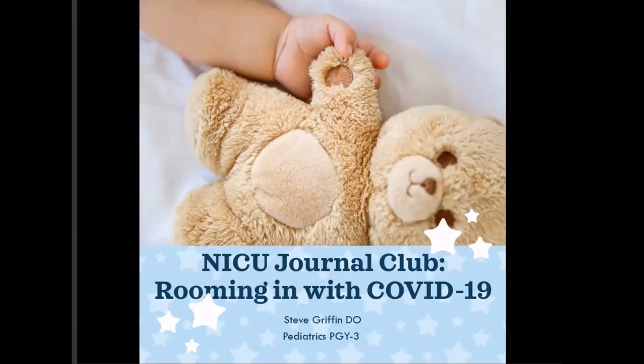I'm Steve Griffin, one of the third-year pediatric residents, and this is the NICU Journal Club titled 'Rooming in with COVID-19.' I found a decent article from JAMA Pediatrics that we can go through.